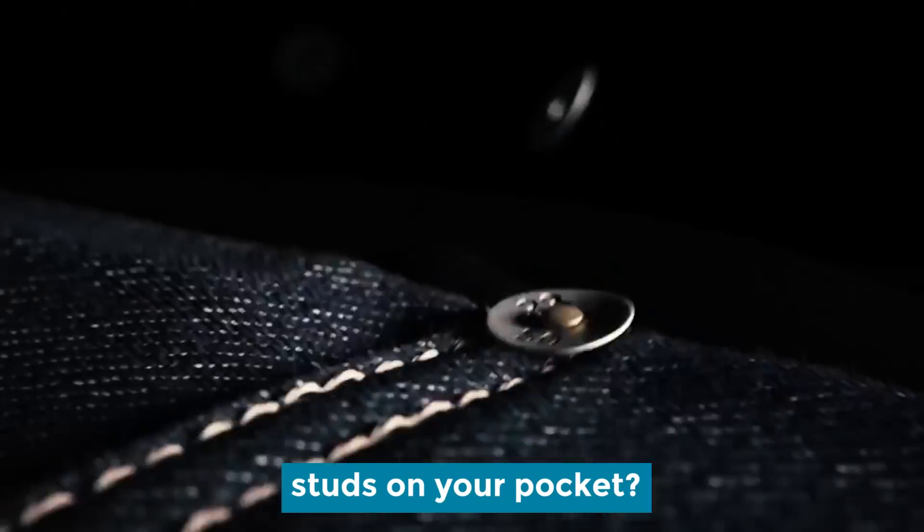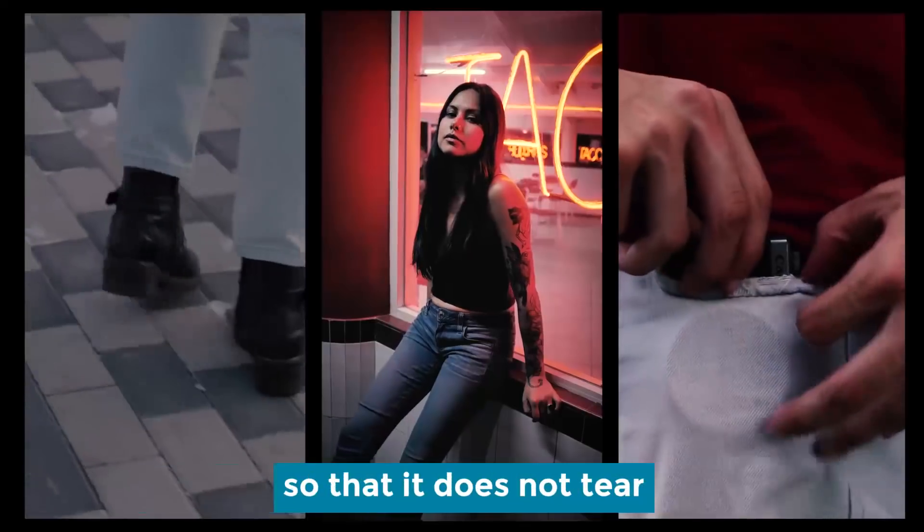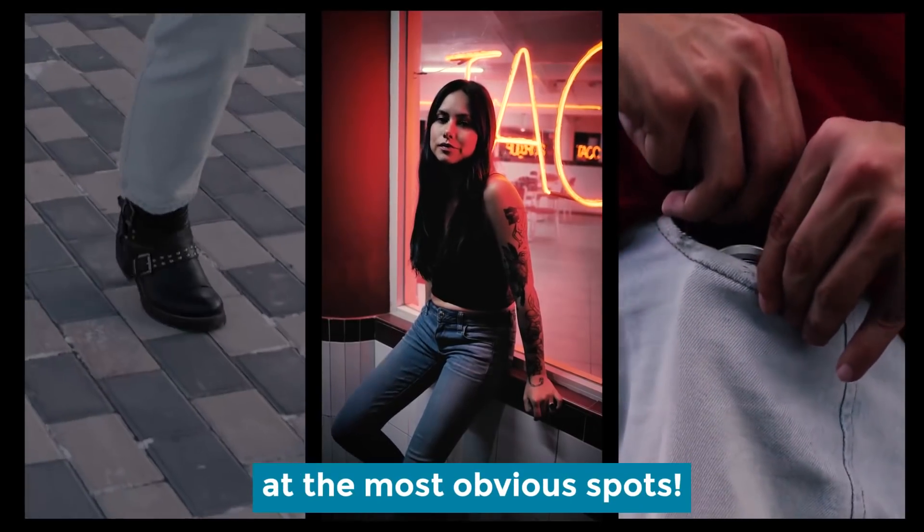Do you know the purpose of the studs on your pocket? These rivets exist to strengthen your jeans so that they do not tear at the most obvious parts.